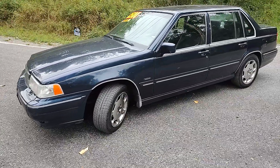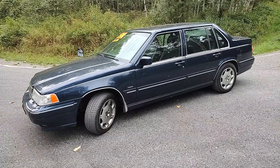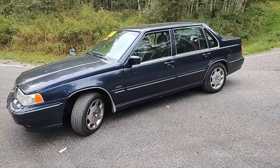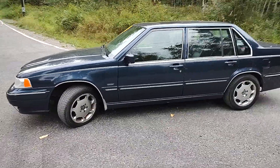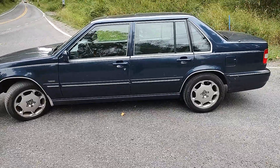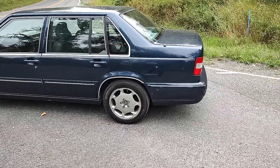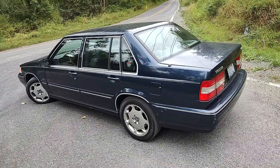These 960s are sort of like 240s on crack — or let's say super 240s. It's sort of the 240 body, and this body's in really good shape. It's got nice Michelins on it on Volvo factory alloy wheels.